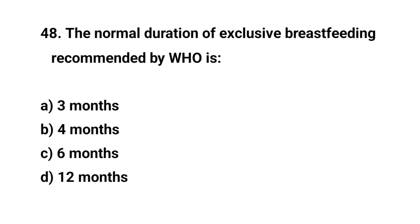Question number forty-eight. The normal duration of exclusive breastfeeding recommended by WHO is? The right answer is C: 6 months.